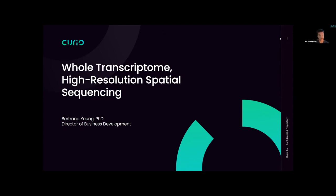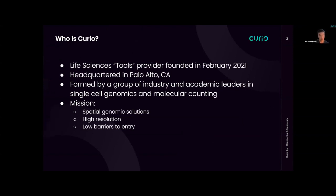We have a great product to go over today — a whole transcriptome high-resolution spatial sequencing platform. A little bit about the company: we're a life sciences tool provider, pretty young. We were founded in February of 2021 and headquartered in Palo Alto. It's a great group of seasoned industry and academic leaders with a lot of experience in single-cell genomics and molecular counting, who have come together to create a robust spatial genomics platform based on technology out of the Broad Institute called SlideSeq.